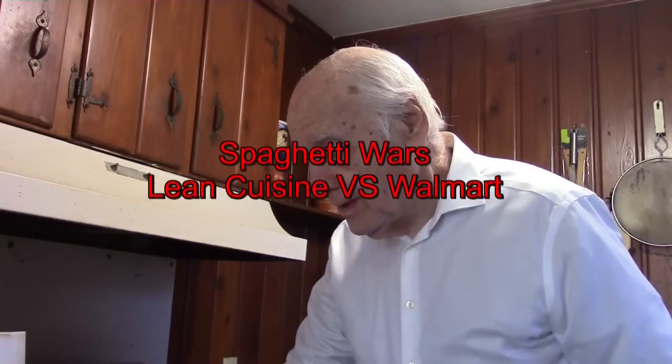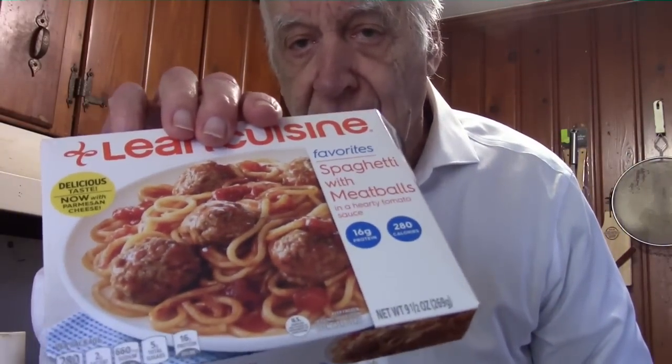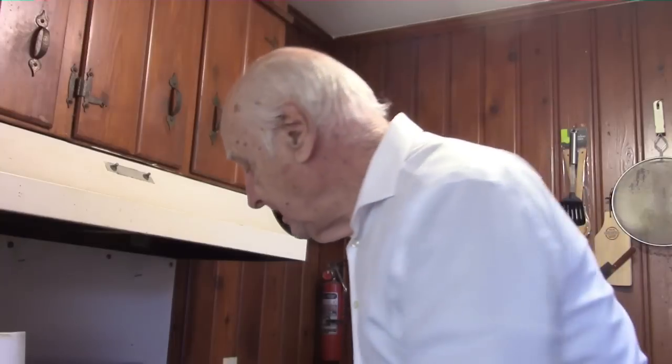Hello food fans, today we're going to have a spaghetti war. We're going to compare two different spaghettis. This is a frozen food spaghetti — this is Lean Cuisine — and it has a total of nine and a half ounces of spaghetti and meatballs. It actually looks pretty good; I think it'll win the beauty contest of the spaghetti meals.